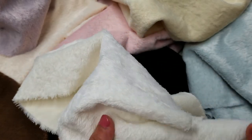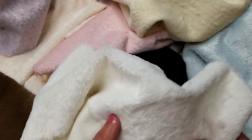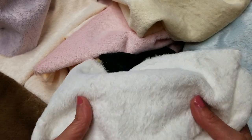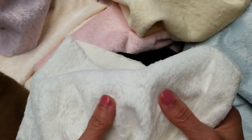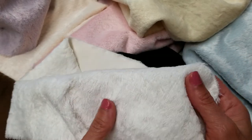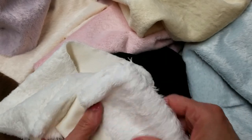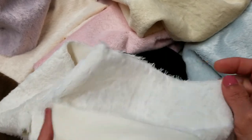All of our fabrics we carry in many different colors. All of our fabrics are easy to dye also. So if you don't see a particular color that you're wanting, you could always purchase a color to use as a base and then dye it to be whatever color you're wanting.